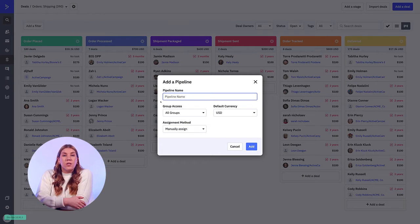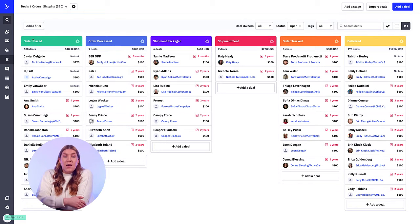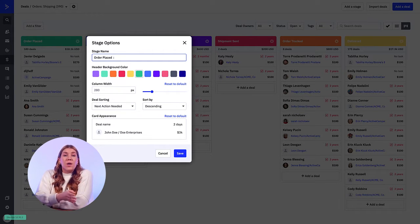From here, you can point your attention to your stages. Stages represent the steps included in your pipeline or sales process. In the deal CRM, they are presented in columns. As deals progress through the stages, they will move from left to right. When you find the stage you are looking to customize, you can click the gear icon and choose edit stage. From here, you can customize things like stage name, stage header color, card width, card appearance, and deal sorting.